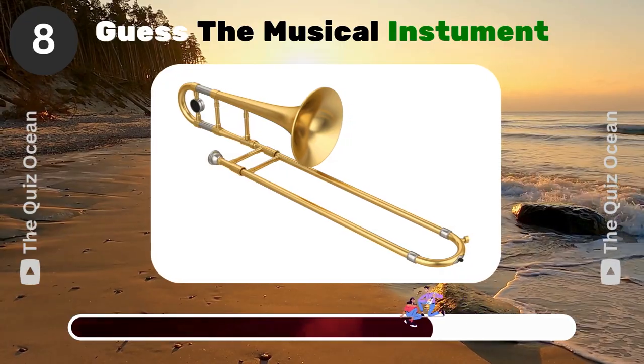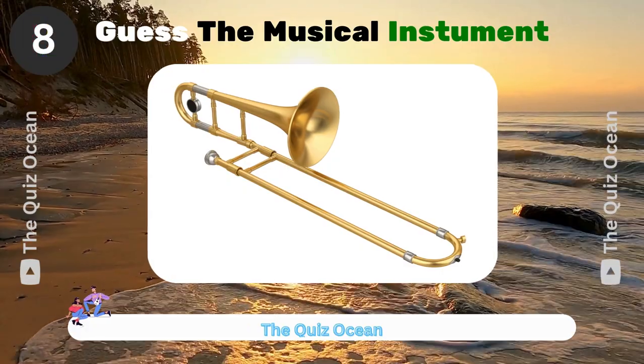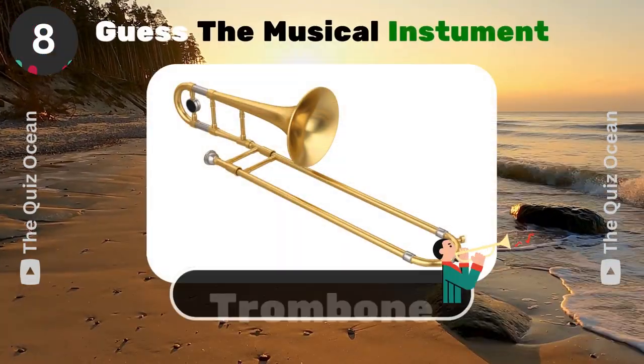A brass instrument with a slide mechanism to change pitch. What's its name? Trombone.